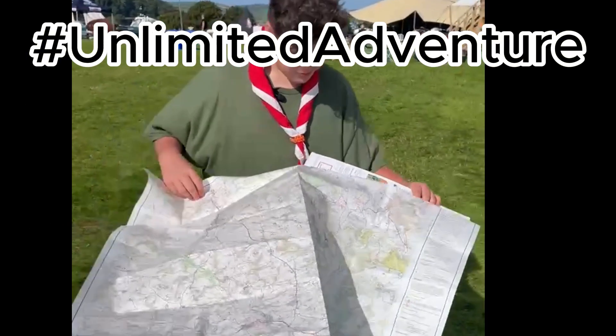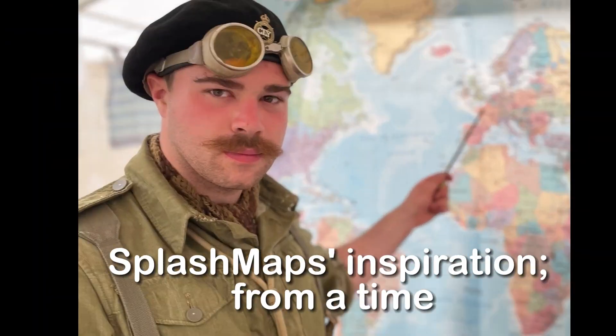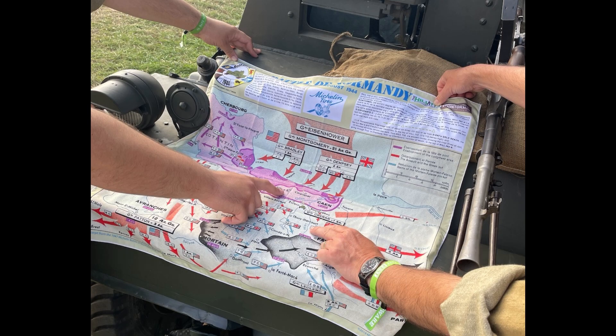Traditional map makers have been letting us down for too long with their silly folding designs. Our inspiration comes from a time where the utility of our map was crucial to success.